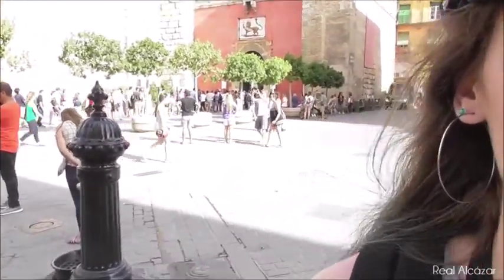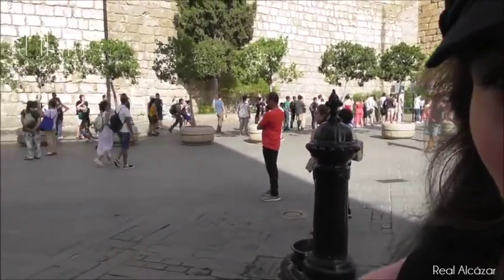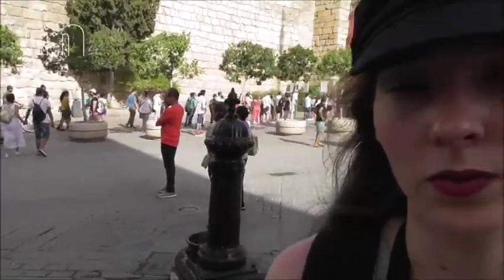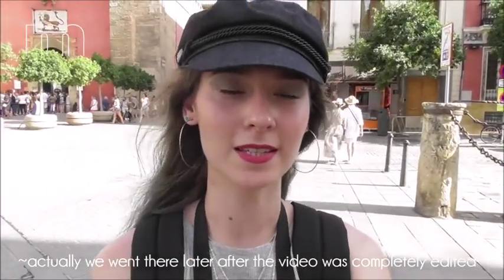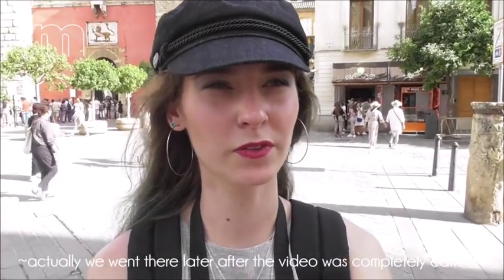So this is the entrance of the Palace Real Alcázar. But as you can see, the queue is way too long, so unfortunately we won't see it. And as I saw on the internet, I think you have to pay 12 euros 50, something like this, and that was a little bit too much. But if you're here, don't hesitate and go there.